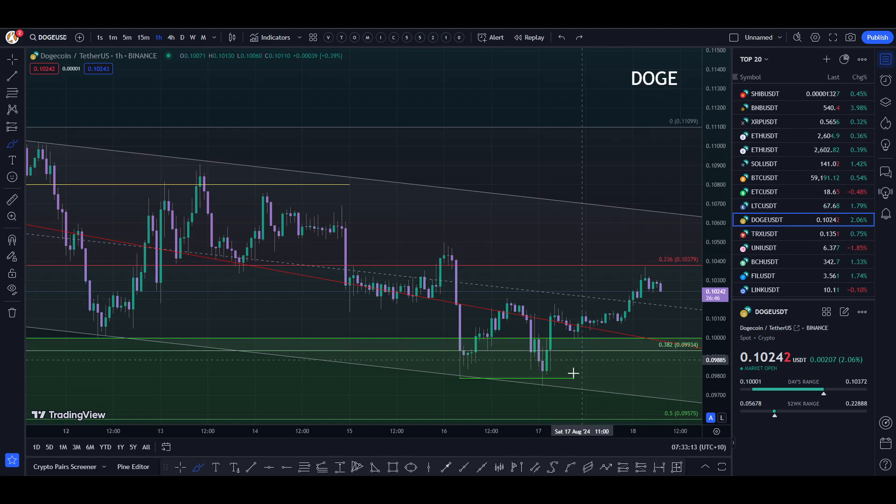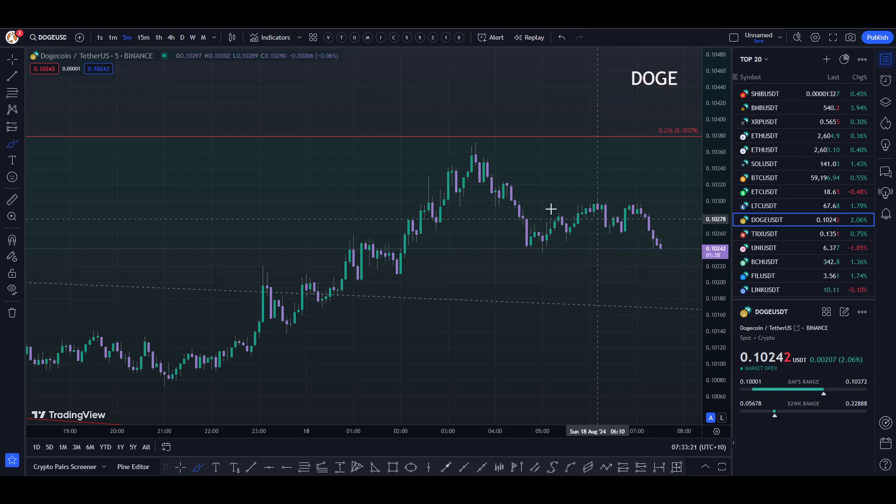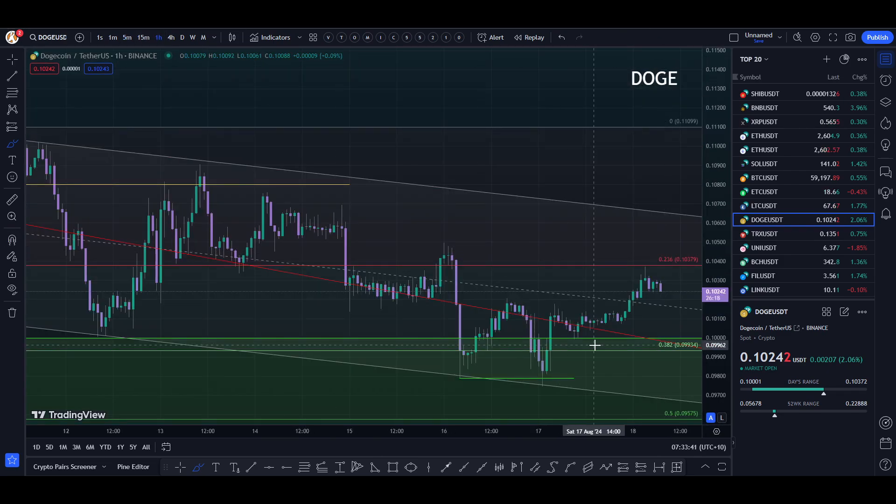We are currently trending back down. On the five-minute chart — very zoomed in — we're testing this low. We're seeing if this low will break or hold. It's probably going to break, I would say, but let's see what happens.